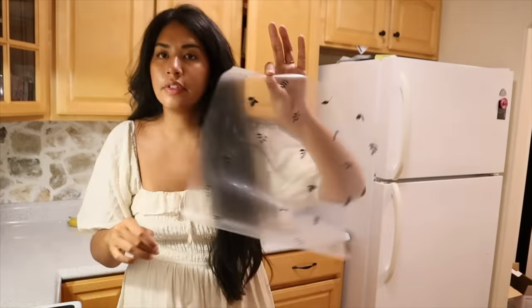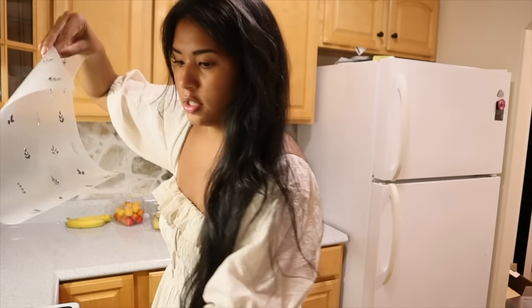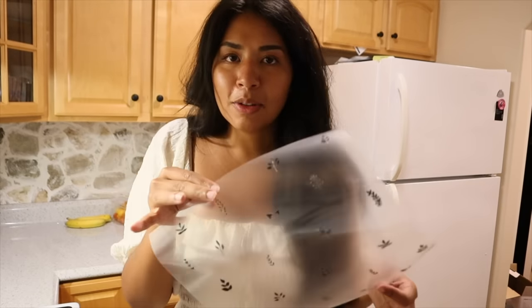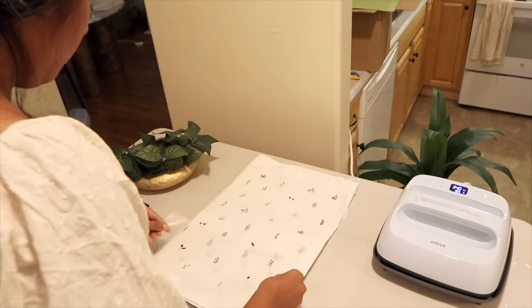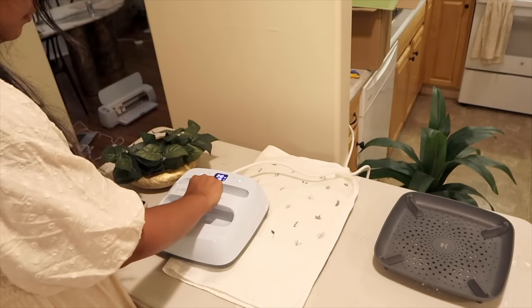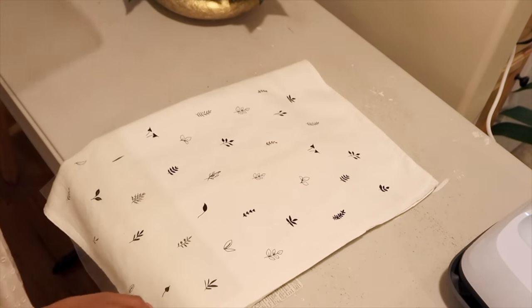I did all of the cutouts and look at how cute this is — I've got this one on this sheet and some more over here. Now we're going to use the EasyPress, which is Cricut's version of a perfect iron solution, and heat transfer it on. Super simple — I've made shirts before with this, super fun as well.